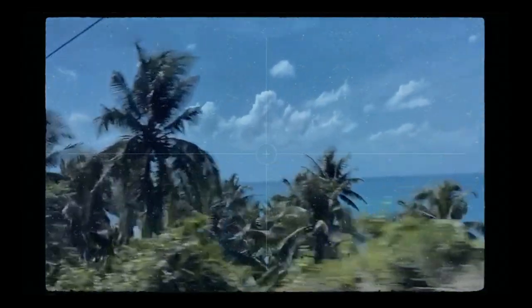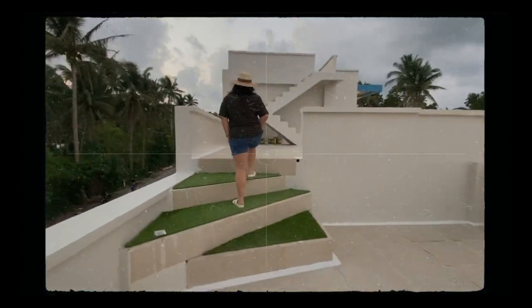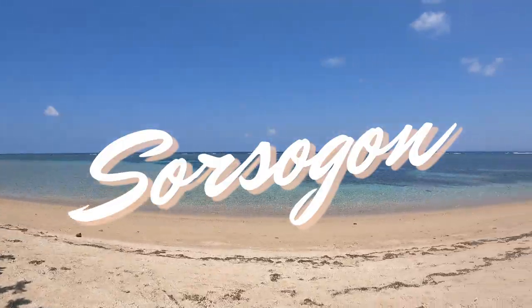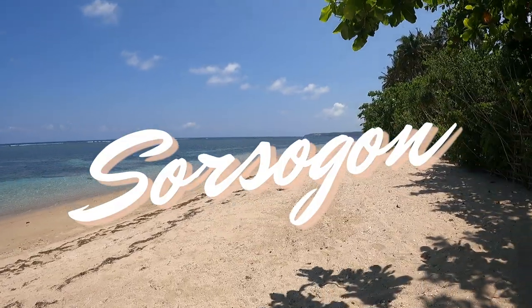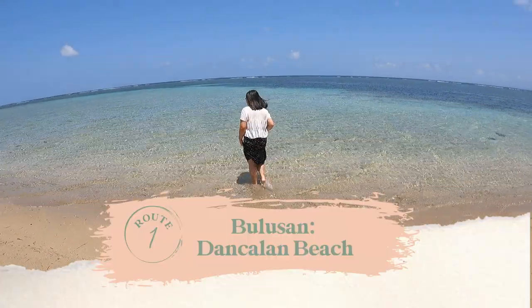Happy Monday guys! Welcome to vlog 3. Quick intro before the actual intro: this video is a collation of several weekends in one. I'll be taking you with me to different parts of the Sorsogon province. Hey guys! Welcome to another vlog, and today we're here at Dangkalan in Bulusan, Sorsogon.